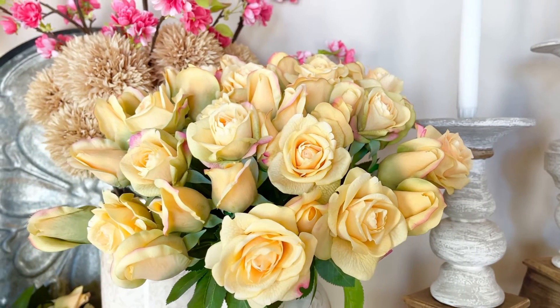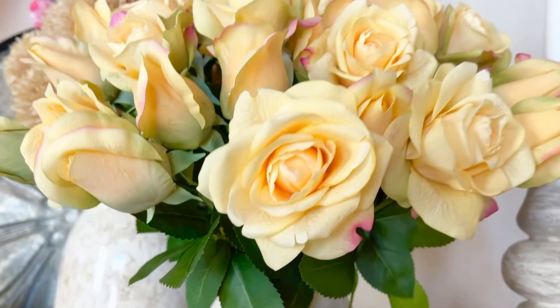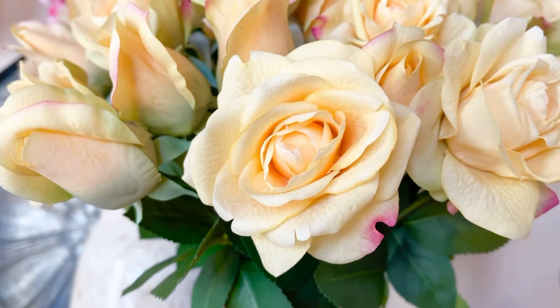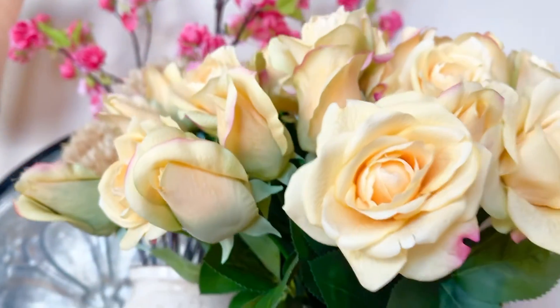I have some of these in my master bedroom and I never get tired of them. These are in peach and you can see the different tones down to a soft pink on the edging. It is absolutely beautiful.